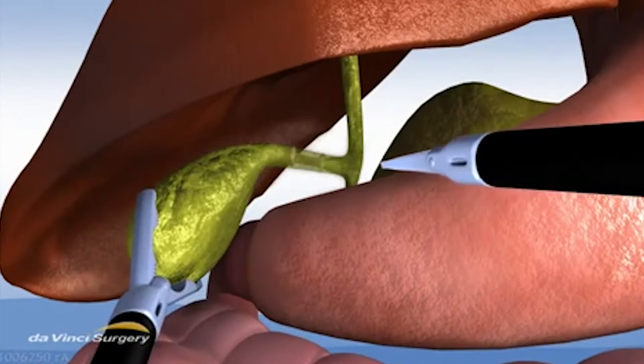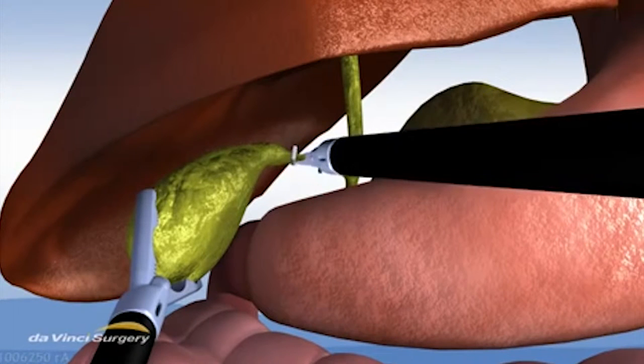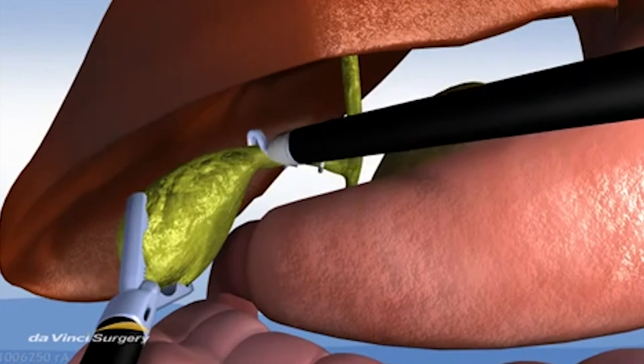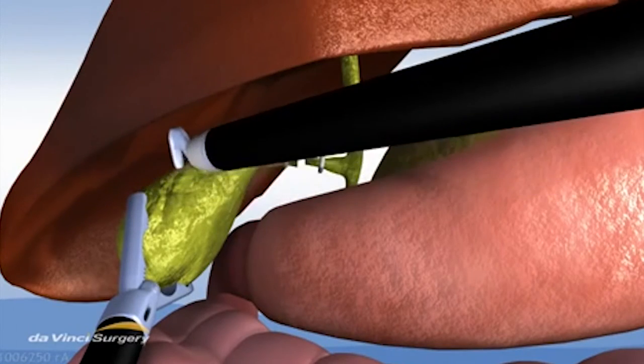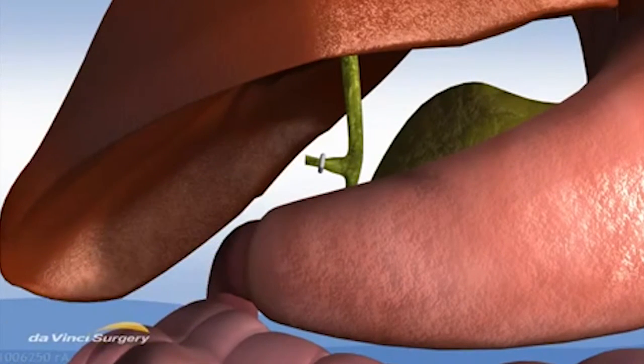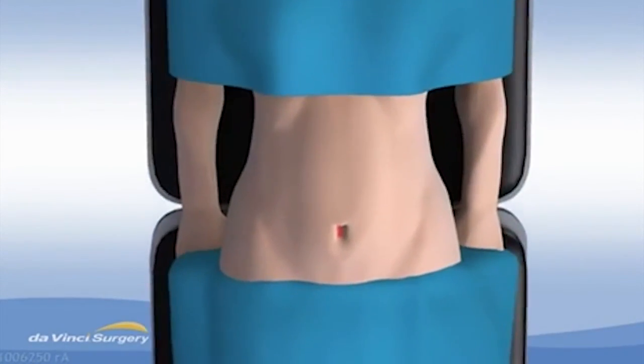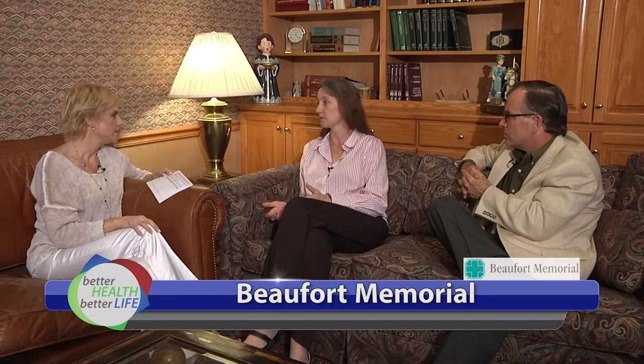That's one cut right in the belly button. I take the gallbladder out and pull it out through the belly button, close it up, and they don't even have a scar most of the time. And so it's much more pleasant for the patient cosmetically, but also many patients feel like they don't have as much pain as they may have had with some of the other approaches. The rehabilitation factor too.